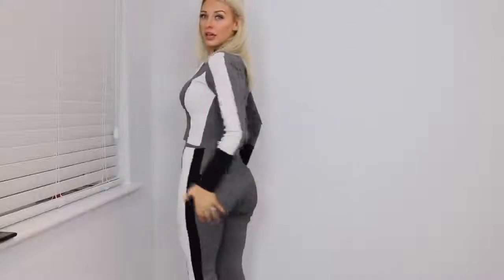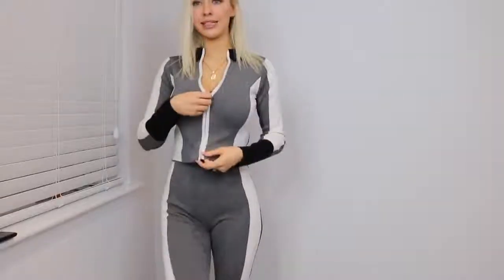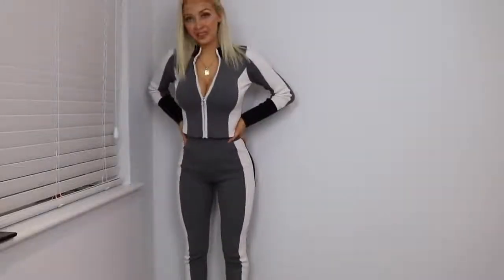I absolutely love it. It is figure-hugging, makes the booty look good. It is grey and white, there is a little bit of black on it and it is zip. So you can choose to be a bit booby and naughty, have it all done up, or you can have a top on underneath. It is really, really cute.